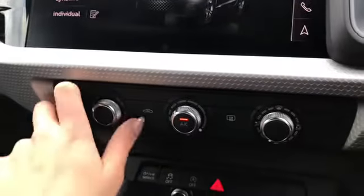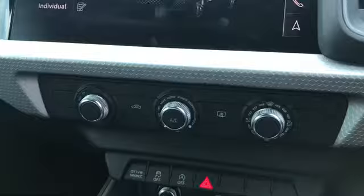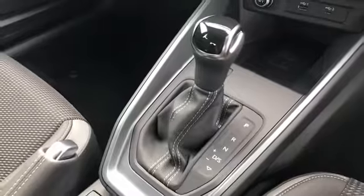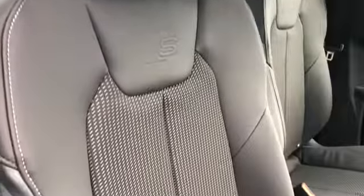We have our manual air conditioning, along with the Audi phone box with wireless charging, and the S-Tronic gearbox and handbrake. We have our front seats with the S-embossed logo and our S-Line dorsal trim.